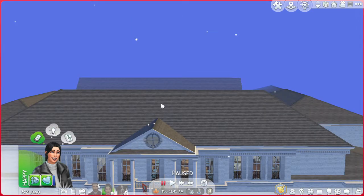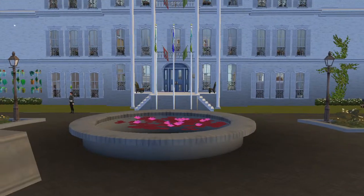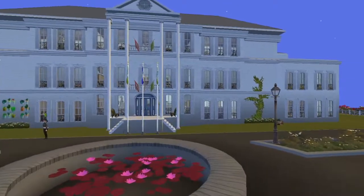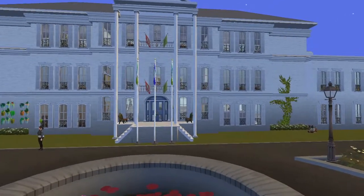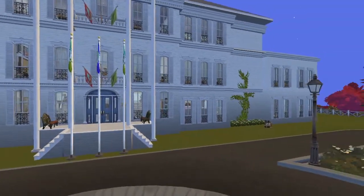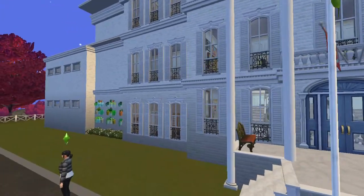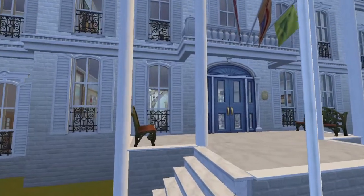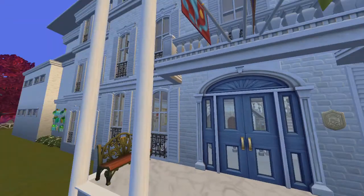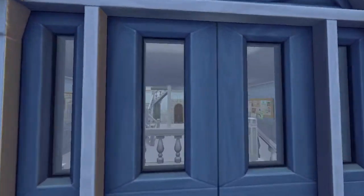Hello everybody! Today I'm showing the massive campus I've created in The Sims for my story, 'A Little Taste of Heaven.' I'm going to give you a tour — I was streaming this build on Twitch. This is called Harrison Private High School.